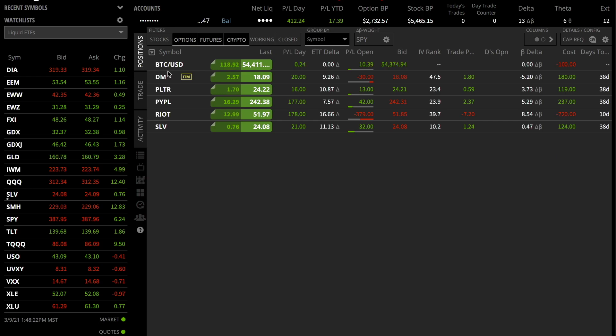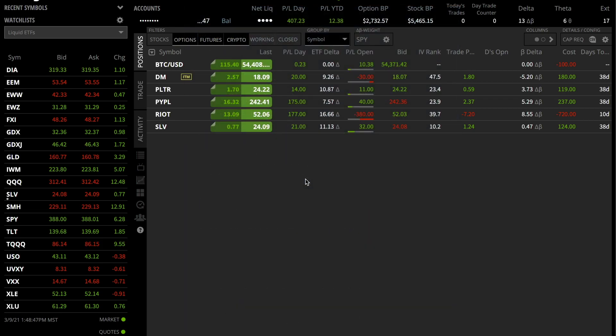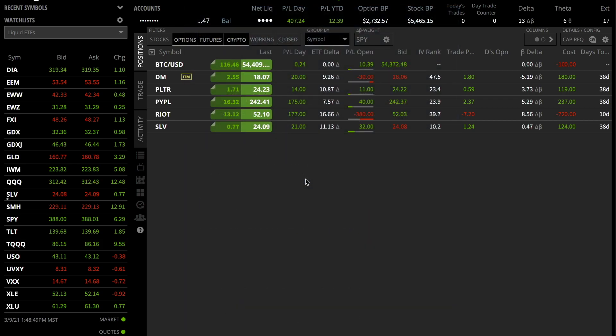I currently only have the six positions on — these are all live. The market is definitely rebounding a little bit, which helps a ton. The market was pretty much going straight up all year, and right when we get into options, we have to be a lot more strategic and thoughtful, because the market doesn't always just go straight up. We have to prepare for anything and not ignore risk. So we're being more strategic and learning a lot.